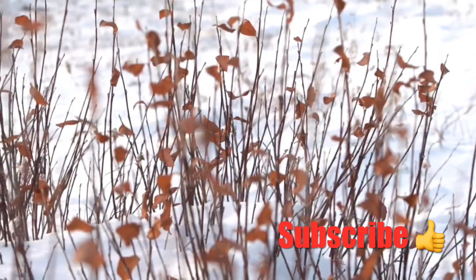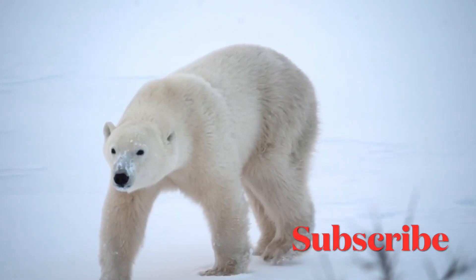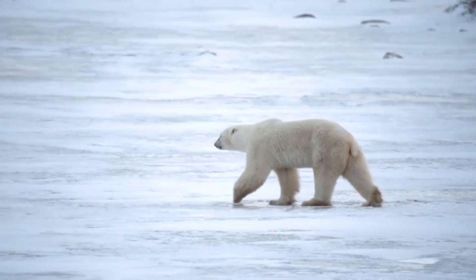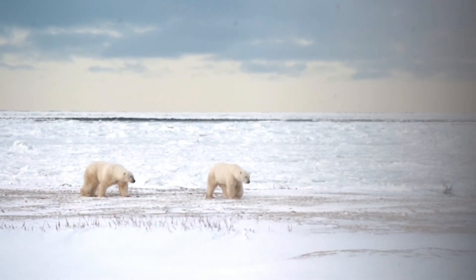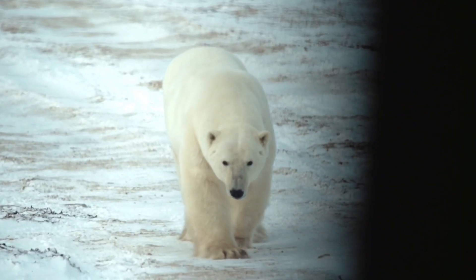Please don't forget to subscribe to my channel, like and share this video — this would be very supportive to our channel to produce more videos about animal adaptations. Are you ready? Let's dive right in.